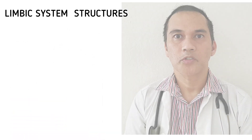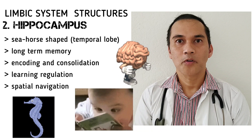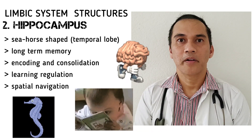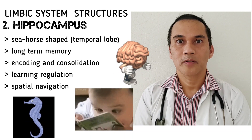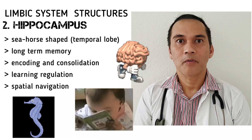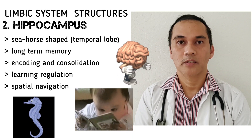The next structure of the limbic system is the hippocampus. It is a seahorse-shaped structure found deep in the temporal lobe. It is primarily responsible for the formation of long-term memory, including encoding and consolidation. It is also responsible for regulation of learning and spatial navigation.